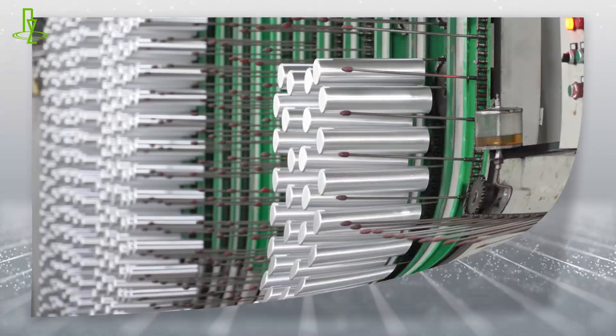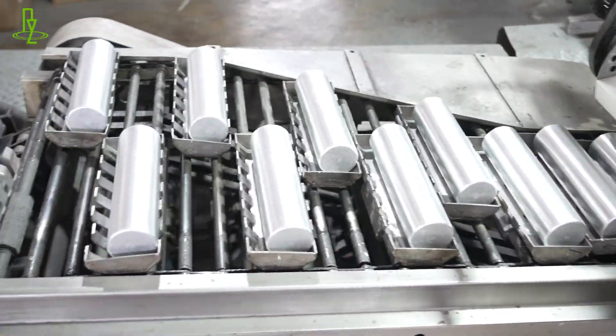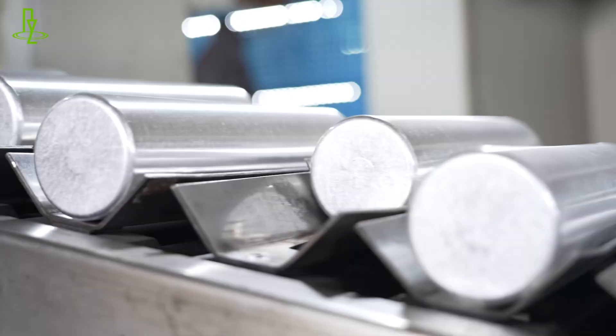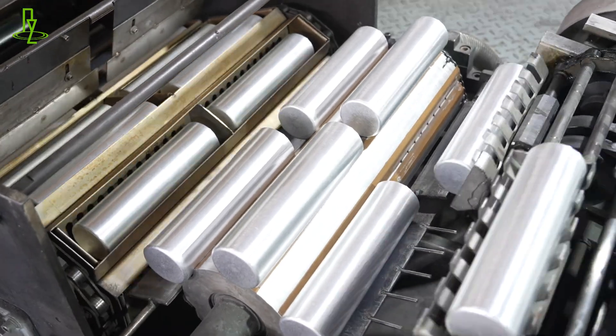Welcome to the Smart Manufacturing Factory. Today we're going to take you on an in-depth tour of the fire extinguisher aluminum bottle manufacturing process, showing you the automated equipment we use, the cutting-edge technology we use, and how a fully automated assembly line ensures the safety and non-toxic properties of our products.